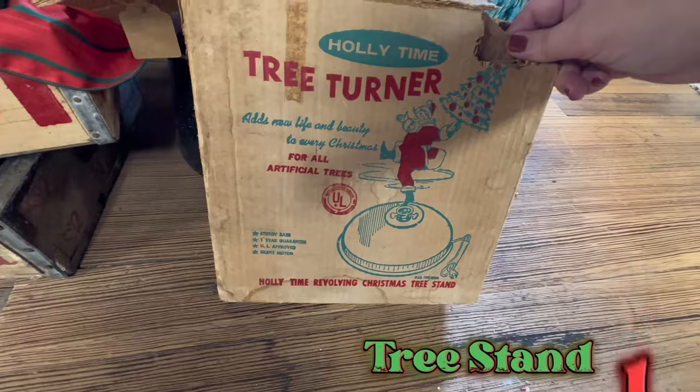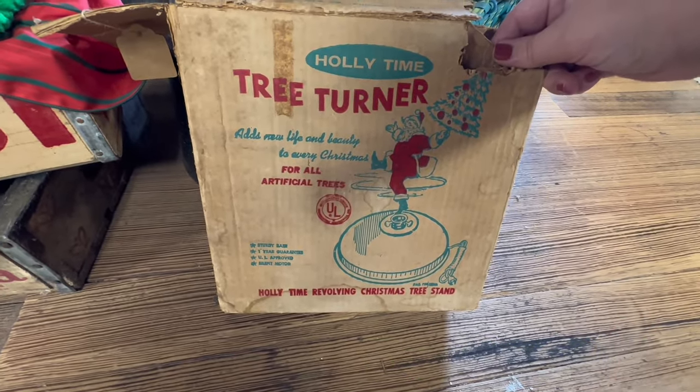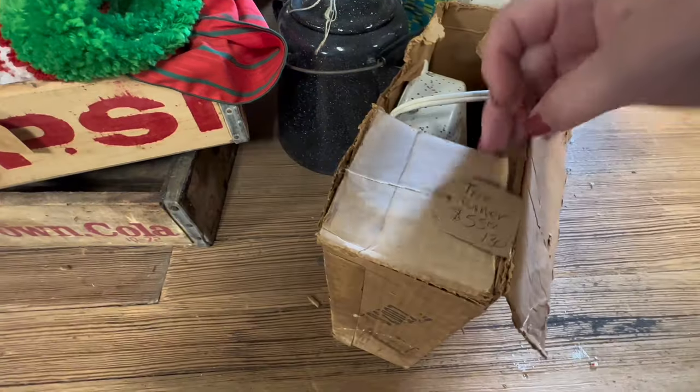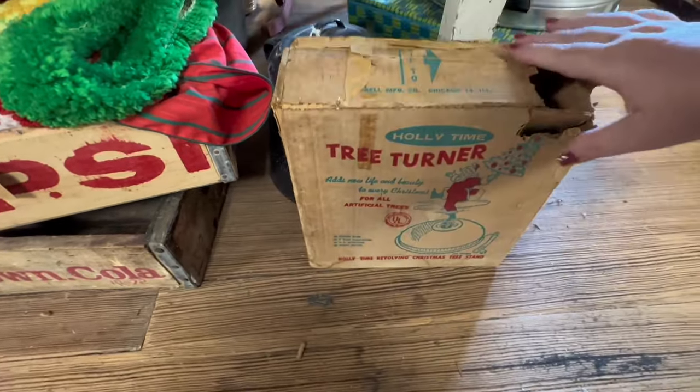When I was looking for antique tree stands, I didn't expect to find one that would turn your tree, and this looks really neat. Look how it's got glitter in the painted product. I was hoping to see on the tag that it works, but it didn't say if it did or not.